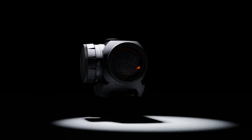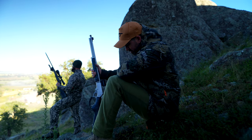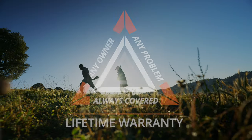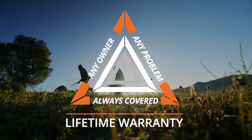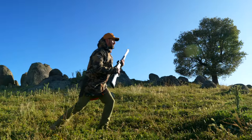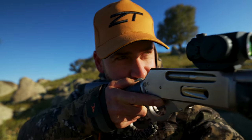Both Weaver and Picatinny base compatible, it will fit the most popular firearms on the market. Backed by our industry-leading AAA unconditional lifetime warranty, your Xerotec Red Dot will be the new optical system you can count on. Next time you're on target, trust Xerotec. Be confident.